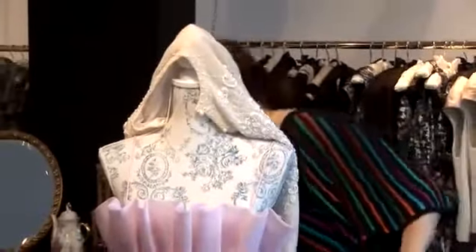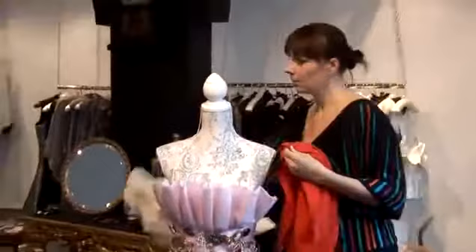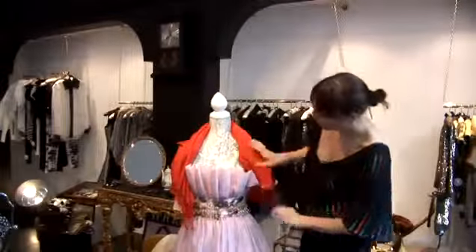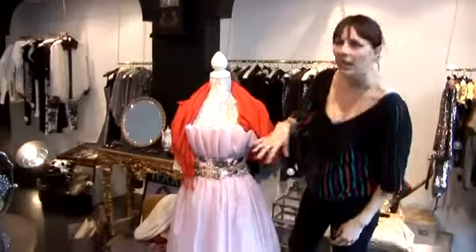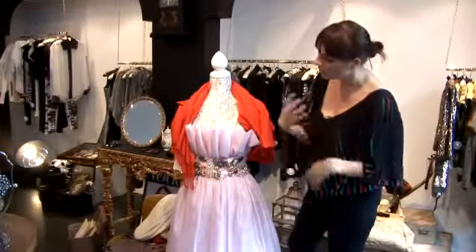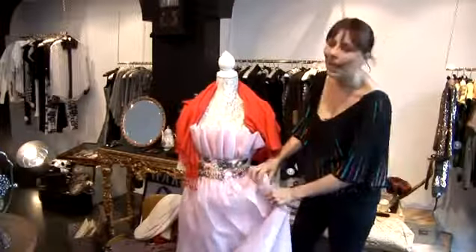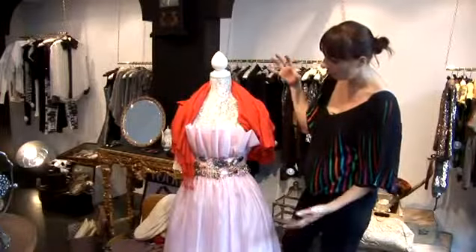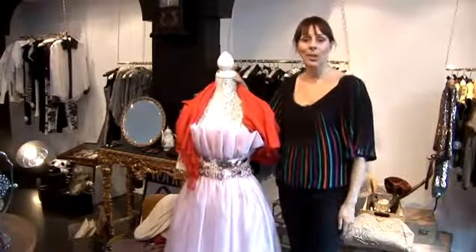If you want to do an alternative to the cardigan but want to bring in more of that red and add a bit more of a funky feel, then go for red on the shoulders, and it ties in that red. Pink and red are great together — tones of the same colour really work, and really liven up the pink, because this can be a little bit draining for some people. So, fab prom dress with a twist, and this is how to wear a prom dress.